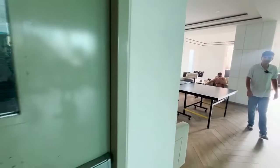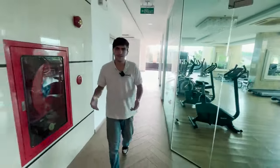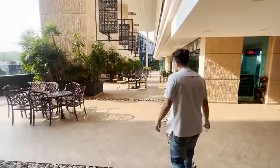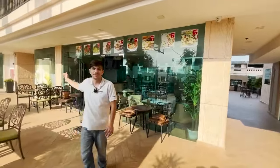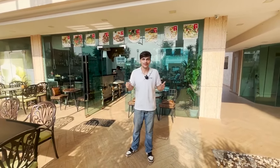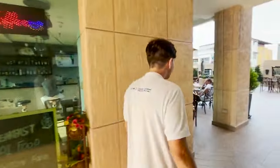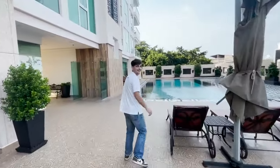One of my favorite things about this condo is that it feels like a community — there are friendly people everywhere and the staff is always on top of things. Still on the same third floor, you have a nice little garden and a sitting area, and right next to it you have a restaurant where you can eat lunch, dinner, or breakfast, and they can deliver to your room. The pool is right next to it and it's really large compared to other condos — I like the checkered style.